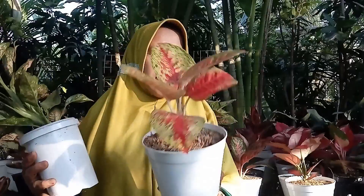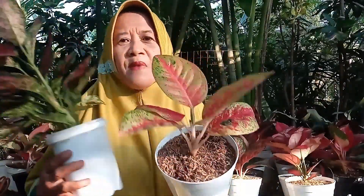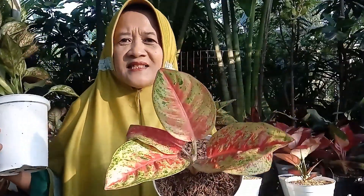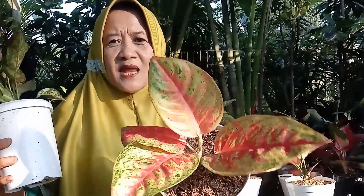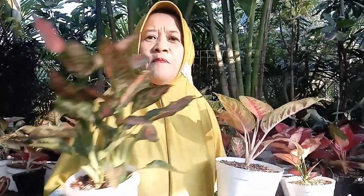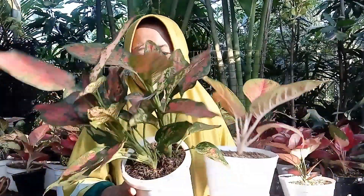Di sini ada Mahasati, cakep sekali warnanya, menorita, dengan garis tengahnya warna merah menyala, hanya dengan harga Rp150.000 rupiah. Kemudian ada Rubi Garuda, cakep sekali, rumpunan dua, tinggi banget, lebih dari satu jengkal, hanya dengan harga Rp125.000 rupiah.